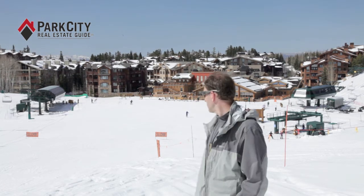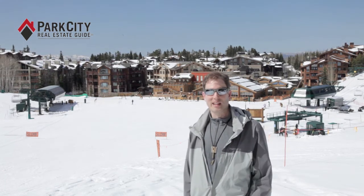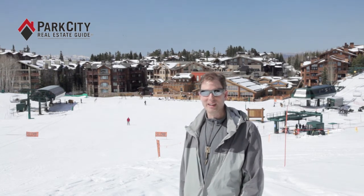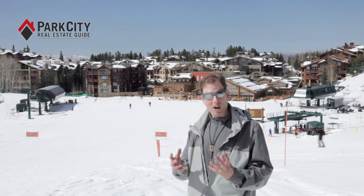One of the other favorite spots here — you can see behind me — is the beach just outside the Silver Lake Lodge. There are great lounge chairs where you can kick back and work on your tan after a hard day of skiing, enjoy a beverage and some good food courtesy of Deer Valley.